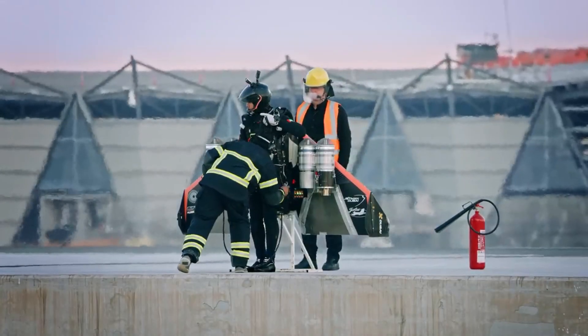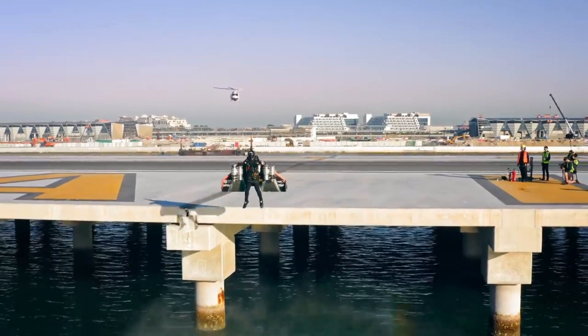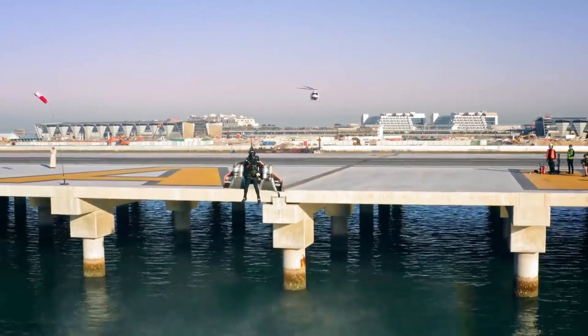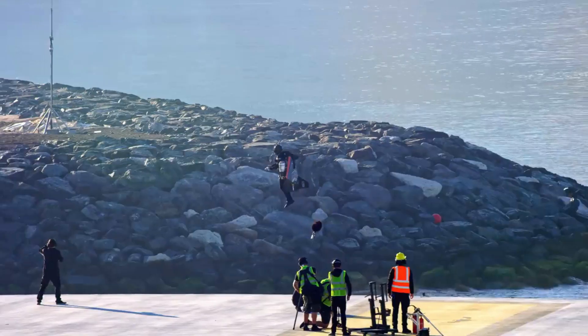Jetman Dubai is a team of visionary pilots who are pushing the boundaries of aviation with their jet-powered wingsuits. They are the pioneers of human flight, achieving feats that were once thought impossible.